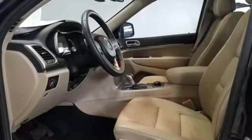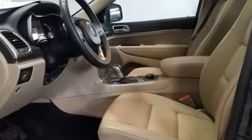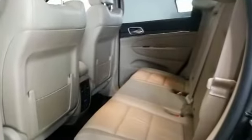Pass-through rear seat, Bluetooth, power liftgate, brake assist, and keyless start. Make an appointment today to test drive this popular model.